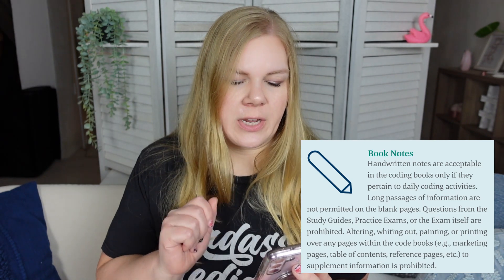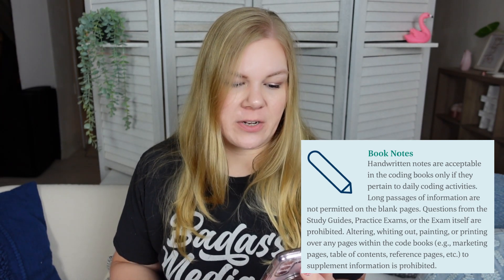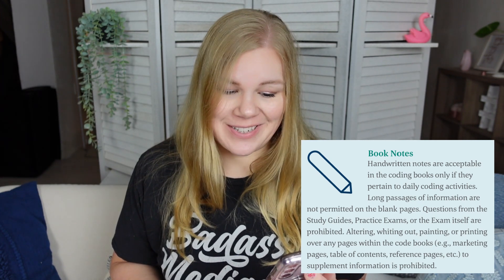A lot of people have questions about notes in their books. Handwritten notes are acceptable in the coding books only if they pertain to daily coding activities. Long passages of information are not permitted on the blank pages, and questions from study guides, practice exams, or the exam itself are prohibited. For example, you cannot write down questions from the exam as you take it, look up the answers, and then retake it — that would be a serious ethics violation. You also cannot alter, white out, paint, or print over any pages within the codebook, such as marketing pages, table of contents, or reference pages. You cannot supplement information that way.